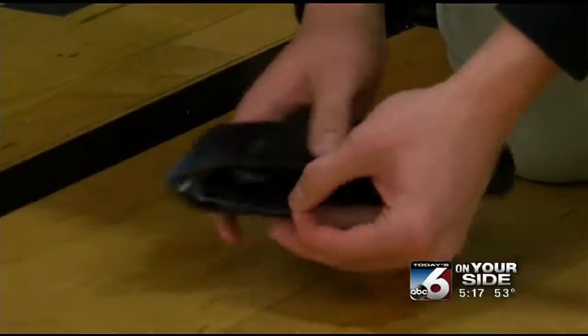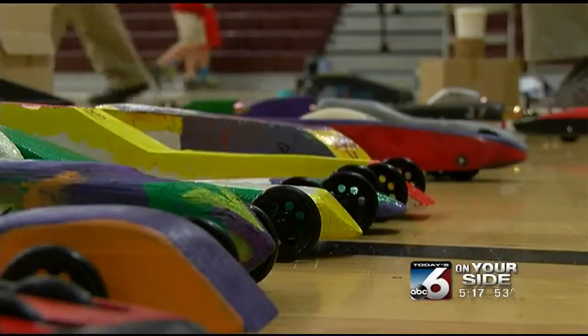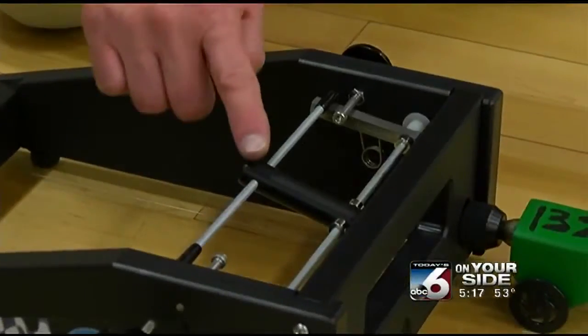Eighth and ninth graders from eight different schools in Boise's school district went head-to-head in this competition. But for teachers, it's more than just bragging rights and a trophy for the winner.